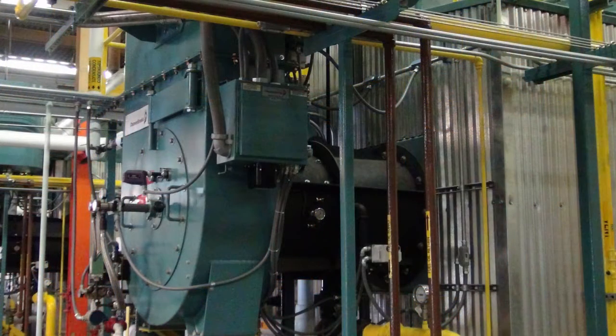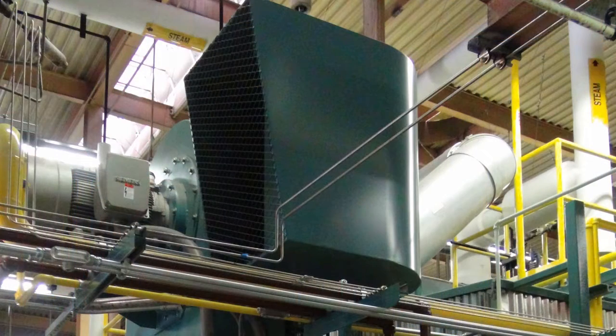The system uses two Cleaver Brooks 400M BTU water tube boilers with an economizer to reclaim excess heat from the flue stack.